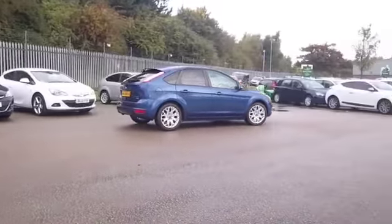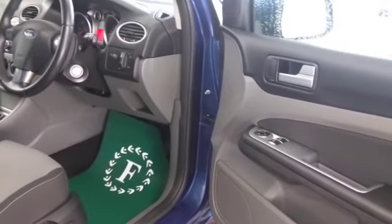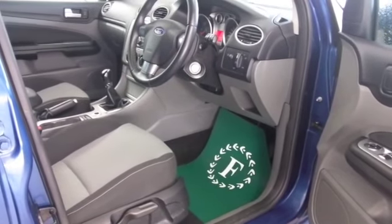Very smart interior — this has a cloth interior, air conditioning, power assisted steering, CD, all the usual refinements, and a great set of alloys as well.